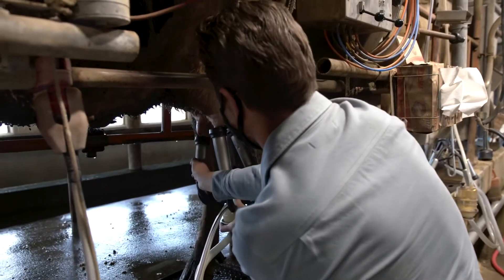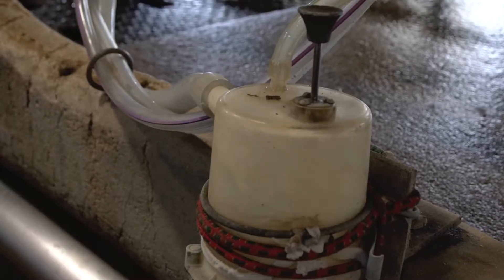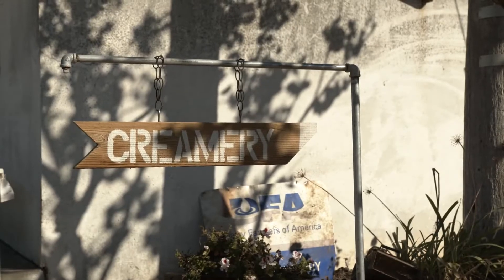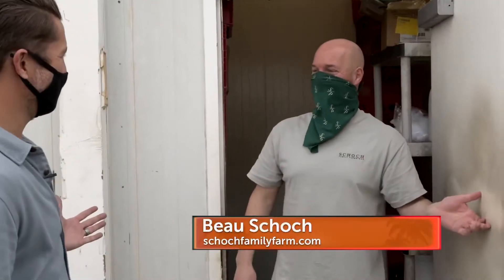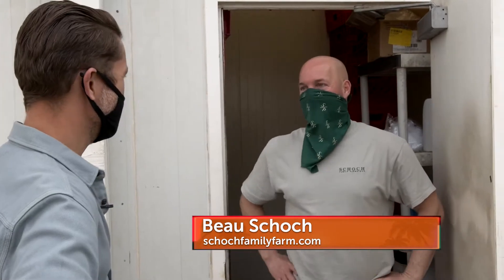After doing my part in the milking barn, it's on to the creamery for the next step. Hey Ross, how you doing? We just milked some cows — is this where we go to make the Monterey Jack? Yeah, you ready to get to work and make some cheese? Let's do it.